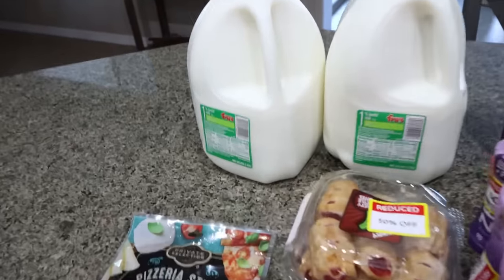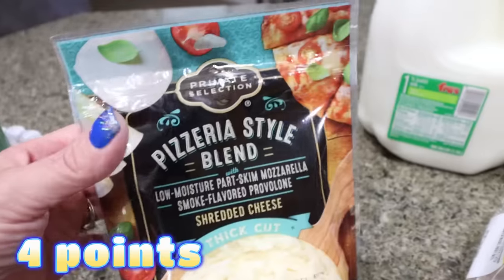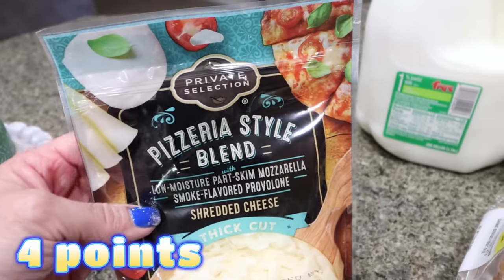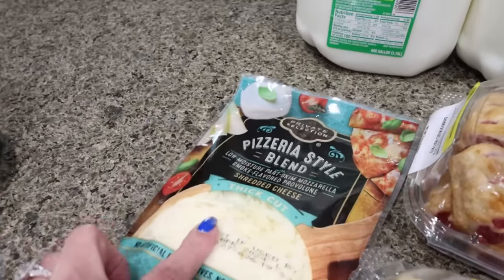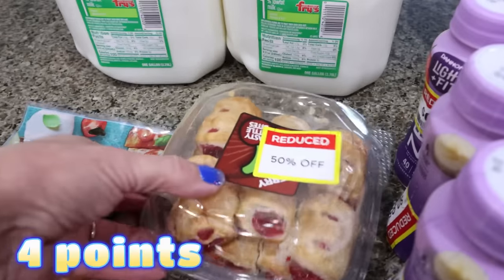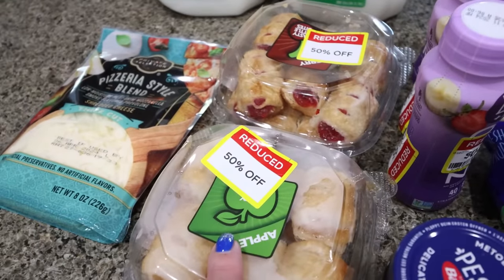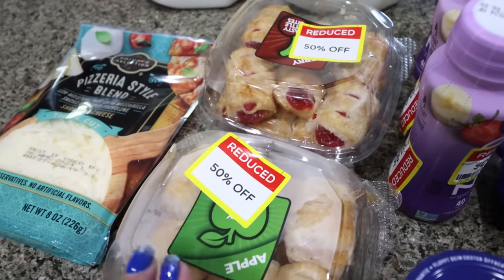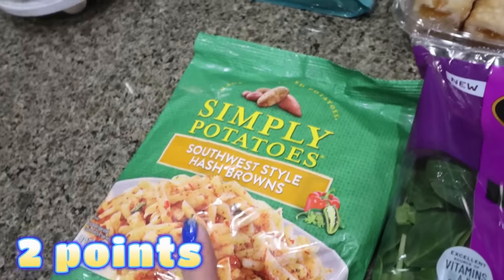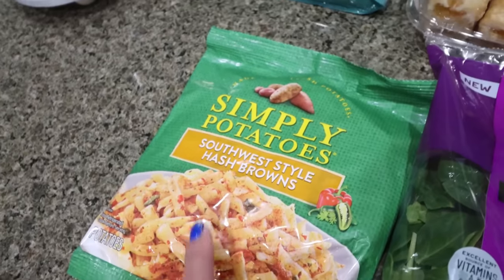Moving into Kroger, starting off with two gallons of 1% milk for Troy — he goes through a couple gallons every week. I also picked up the pizzeria style blend cheese — it's a mix of low moisture part-skim mozzarella and smoky provolone. This is so good, better than regular mozzarella for pizzas. Over in the reduced bakery for Troy, I got little mini cherry strudels and some apple strudels — about $1.25 a pack. I also got my favorite hash browns, Simply Potatoes, and this time I got the Southwest style to throw in a little veggie with my potatoes.